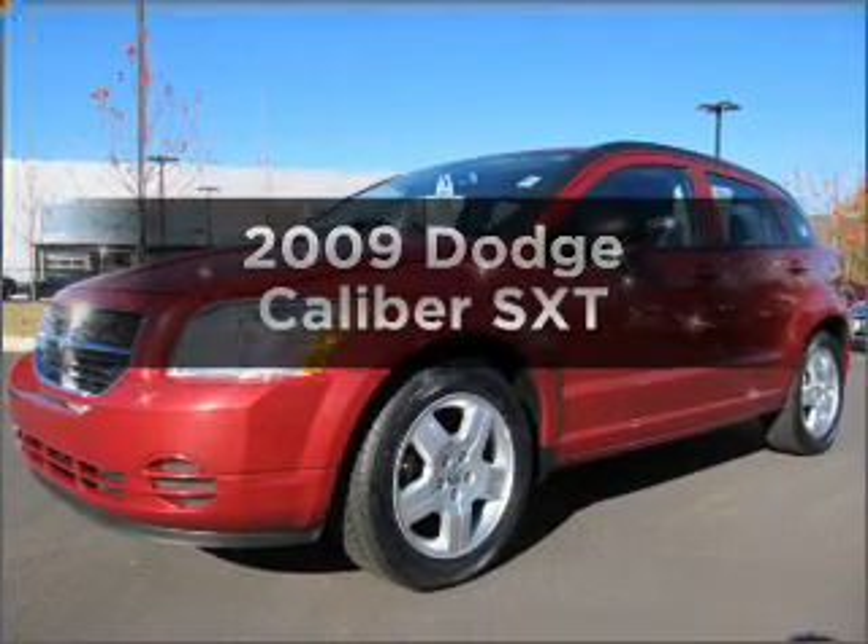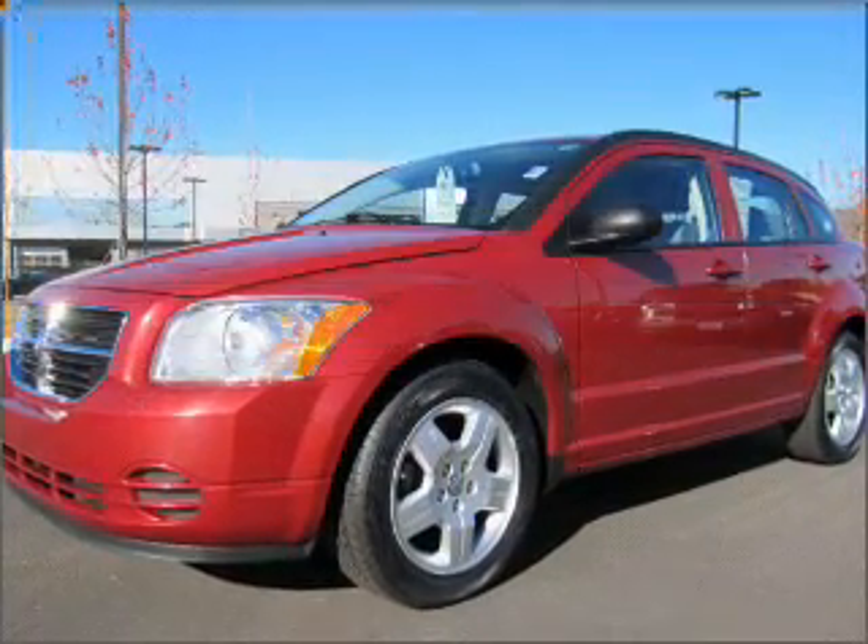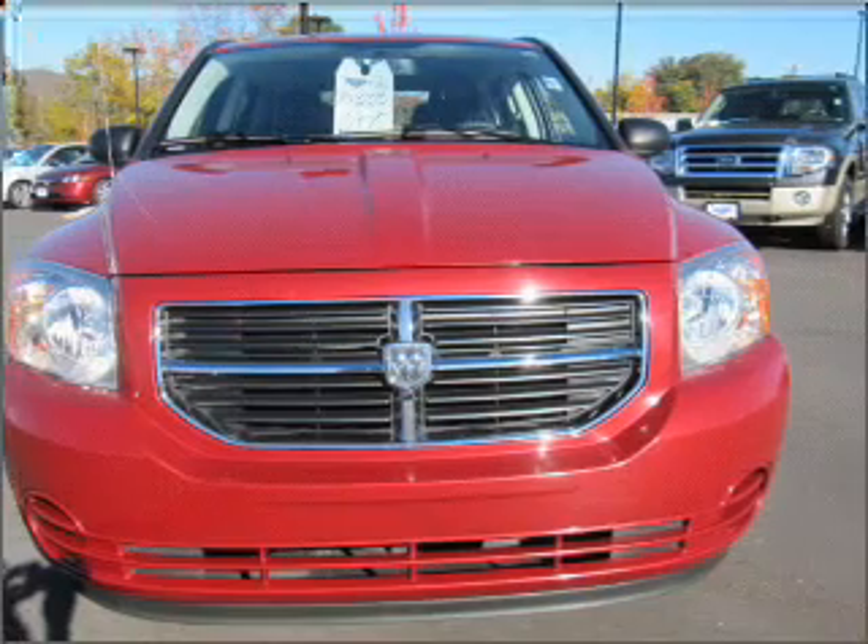Presenting the 2009 Dodge Caliber. If you're looking for an automobile with great attributes, look no further.